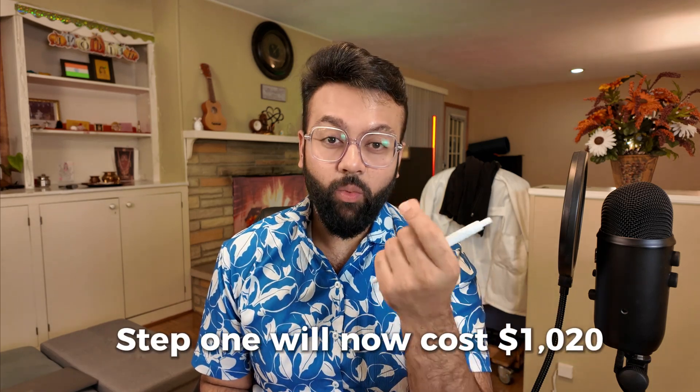Eighth, about exam fees: from January 2025, USMLE Step 1 and Step 2 CK will each cost $1,020 — this is without international surcharges. For USMLE Step 3, the fee is around $935, which is paid to FSMB.